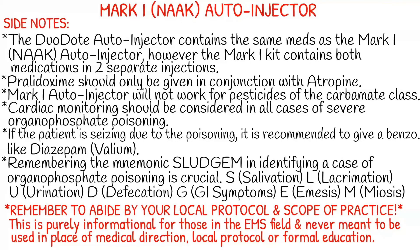A few side notes about the Mark I kit. The Duodote auto-injector contains the same medications as the Mark I, just a 0.1 milligram difference in atropine dosage. The Mark I kit contains both medications in two separate auto-injectors; however, the Duodote is given in one injection. Pralidoxime should only be given in conjunction with atropine. The Mark I auto-injector will not work for pesticides of the carbamate class — that is one of your contraindications. With organophosphate poisonings, always do cardiac monitoring because it can have effects on the heart, and atropine can as well. If the patient is seizing due to the poisoning, it is recommended to give a benzo like diazepam, also known as Valium.